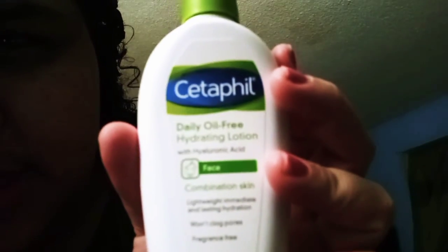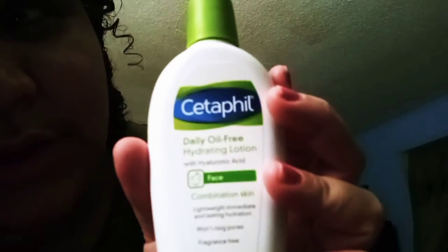My usual one is Cetaphil Daily Oil-Free hydrating moisturizer — that's the one I use. I hope you enjoyed my semi-90s hair lazy girl tutorial and updated skincare. Have a good day, y'all!